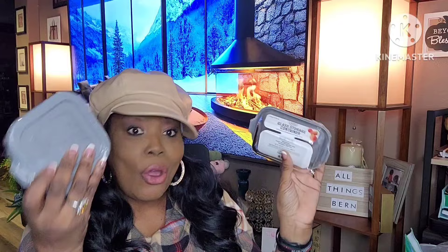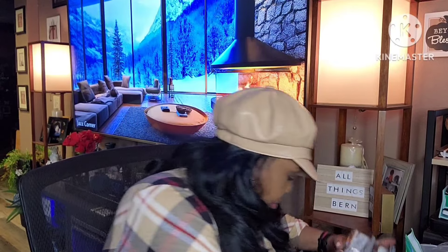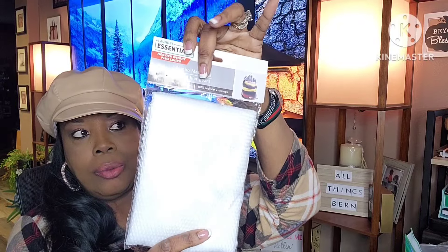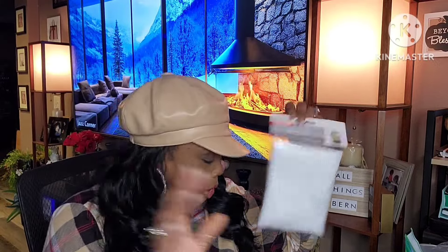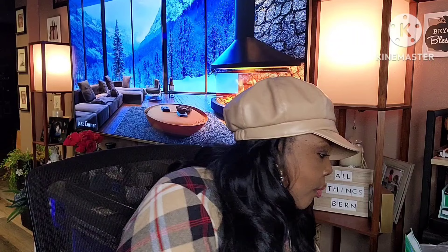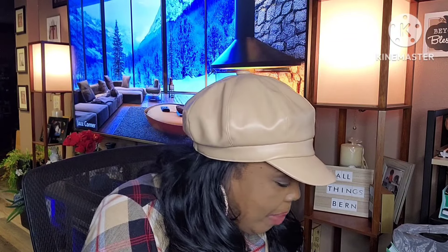The glass containers are perfect and I definitely cannot break these. I also picked up another heavyweight jumbo mesh laundry bag by Laundry Essentials — I'm going to give this one to my son since we already have one. Then I found some more eyeshadows, though I wasn't sure who they were by at first.